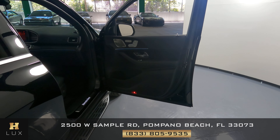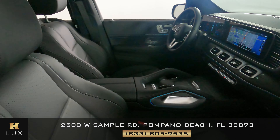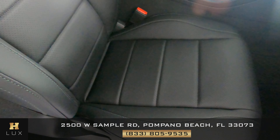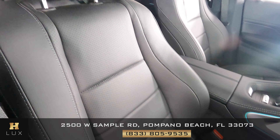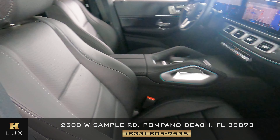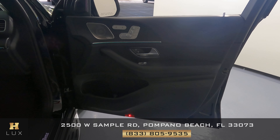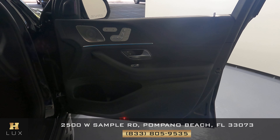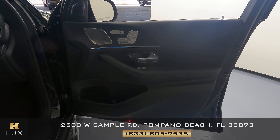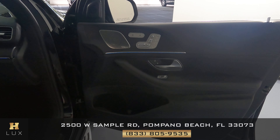Now on the passenger side, we're checking the front seat — examining the leather for wear, tear, or any damage. The seat looks perfect just like the driver's side. The passenger door panel also has no tears, no scratches, or any other kind of damage — it's in perfect condition as well.